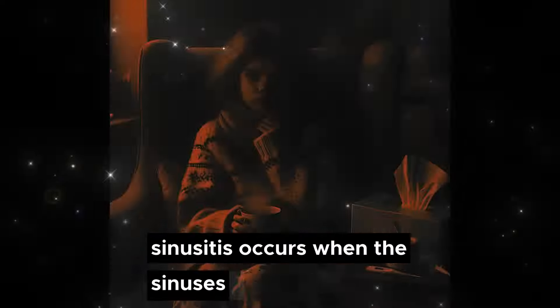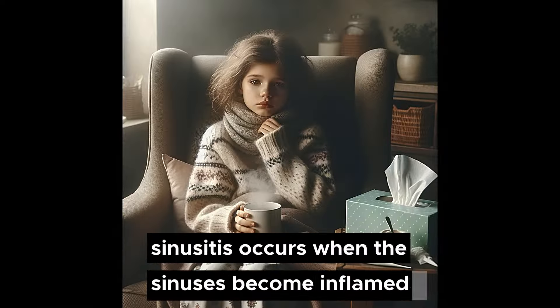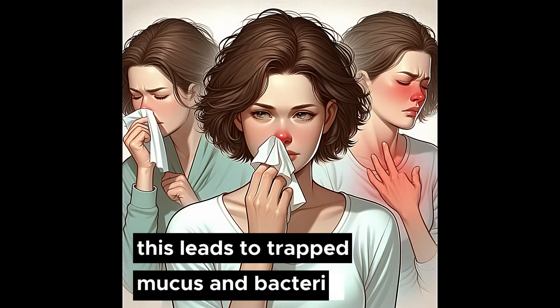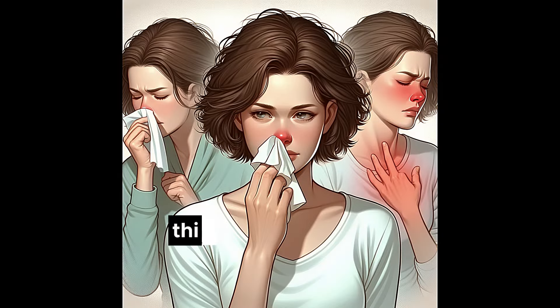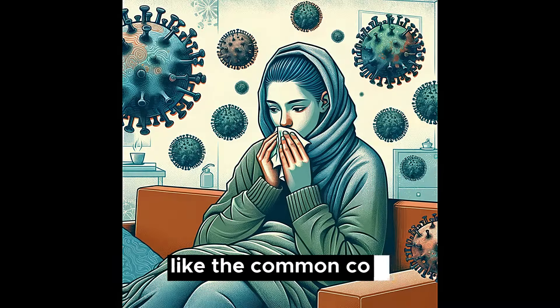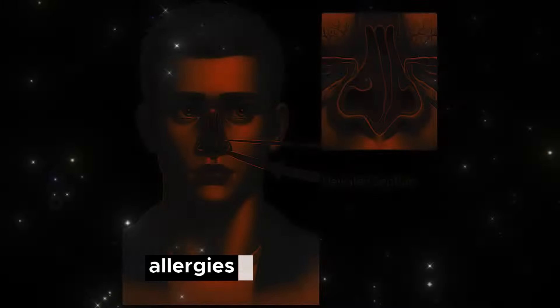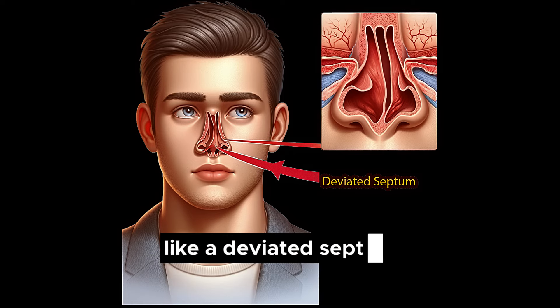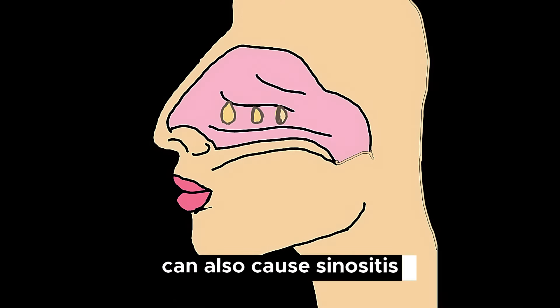Sinusitis occurs when the sinuses become inflamed and infected, usually due to viruses, and the drainage pathways of mucus in the sinuses are blocked. This leads to trapped mucus and bacterial growth. This blockage is most often caused by a viral infection like the common cold. Allergies, dental infections, and structural issues like a deviated septum and nasal polyps can also cause sinusitis.